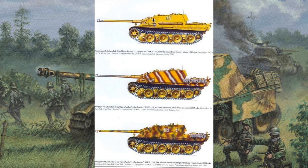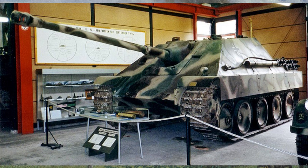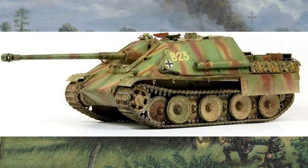The Jagdpanther saw several variants during its service, each with its own modifications and enhancements. One notable variant was the Jagdpanther G1, which featured improvements in armor protection and engine performance. Another variant, the Jagdpanther G2, incorporated upgrades to its gun mantlet and additional armor plating, providing enhanced protection against enemy fire.